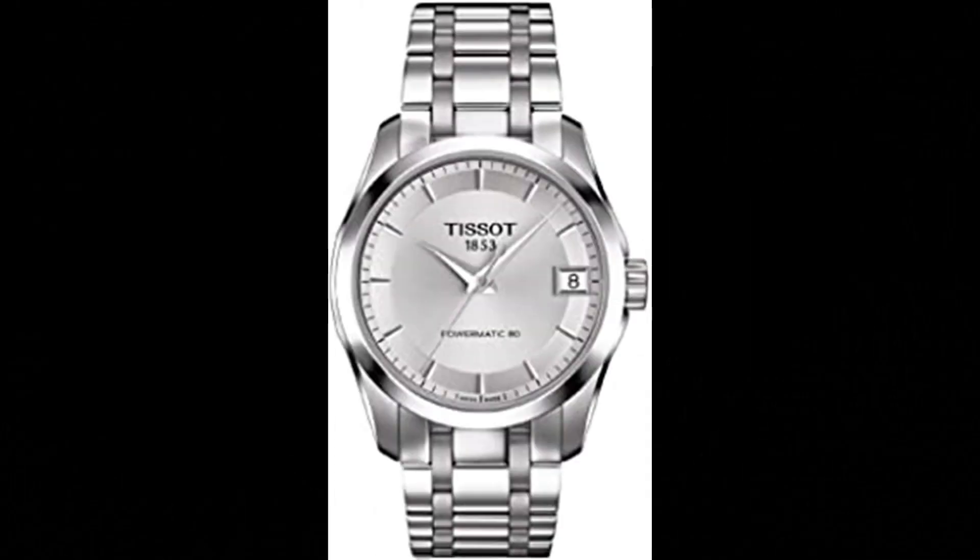Tissot Women's Couturier 316L Stainless Steel Case Swiss Automatic Watch. Case size: 32.00mm. Band width: 18mm. Case thickness: 10.10mm. Swiss Automatic Movement. 316L Stainless Steel Case. Date, stainless steel bracelet. Butterfly clasp with push buttons closure. Water-resistant up to a pressure of 10 bar (100m / 330ft). Suitable for short periods of recreational swimming and snorkeling, but no diving. 2-Year International Warranty.